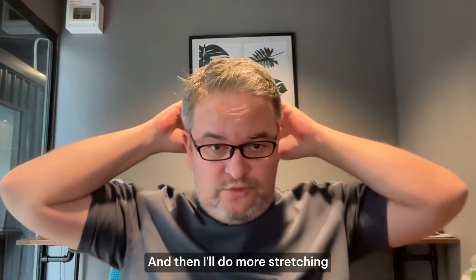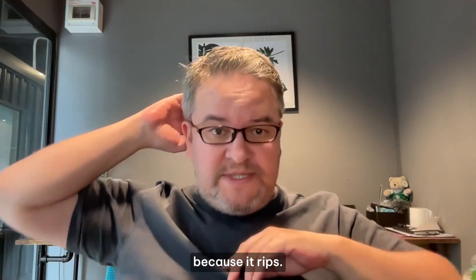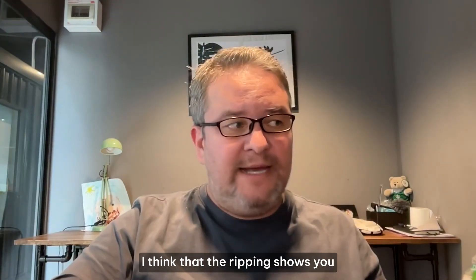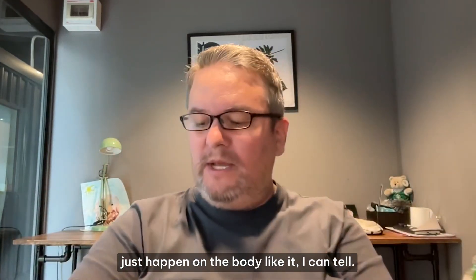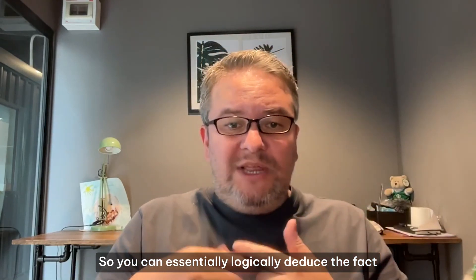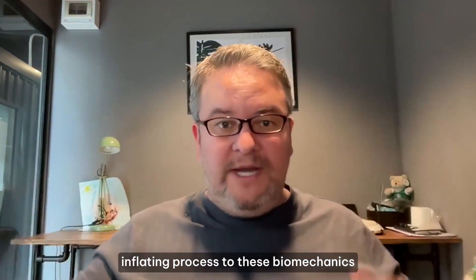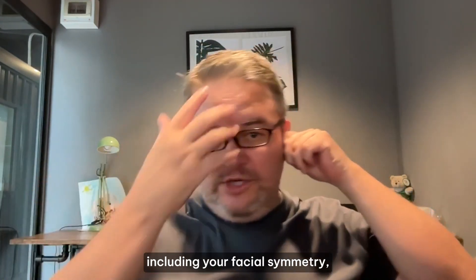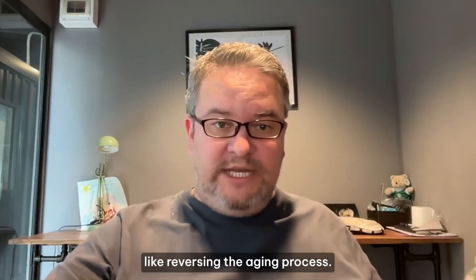The ripping heals overnight, and then I do more stretching and it rips again. It rips because you're inflating and the whole structure is expanding through the skin. The ripping doesn't just happen on my head — my fingers have inflated, lots of things have inflated. So you can logically deduce there's some kind of inflating process to these biomechanics, and since everything functionally is improving including facial symmetry, you can deduce this is essentially reversing the aging process.